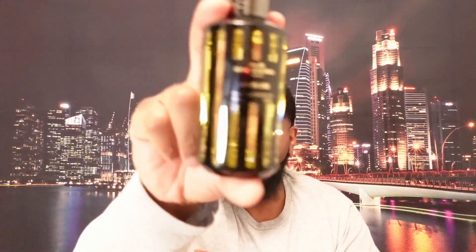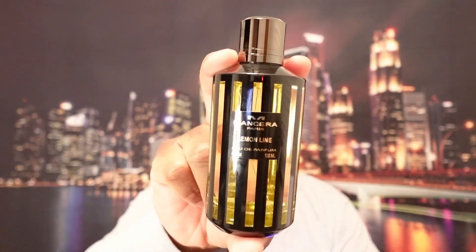This is absolutely better than I thought it was going to be. I'm not going to rate them now, but we will do full reviews in the future. Right now, Lemon Line by the House of Mancera is a banger.